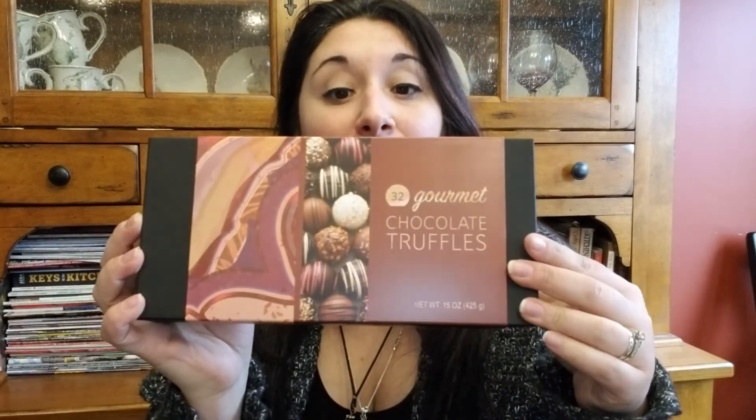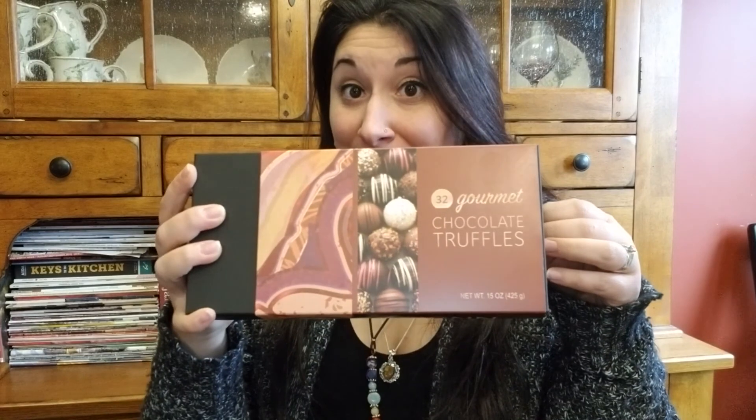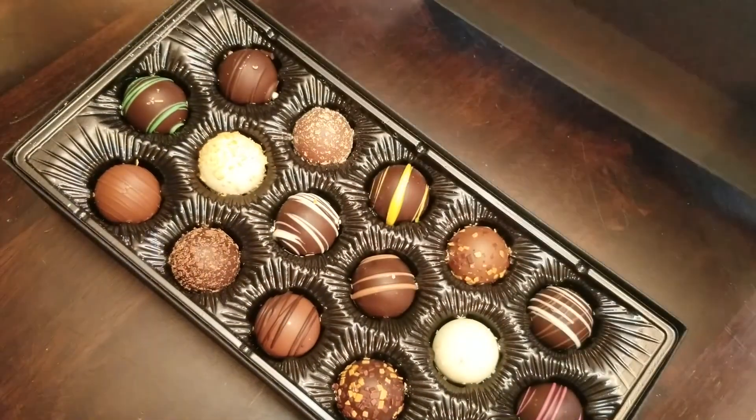Look at this box that they gave me — it's outstanding. I can't even believe that this is in my home because this is really fancy and I'm very excited about it. So this is their gift box with all their really fantastic chocolate truffles. I'm gonna open it up, pull the top off, and reveal all these.